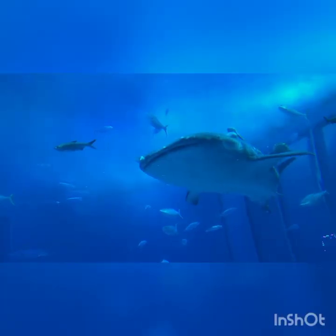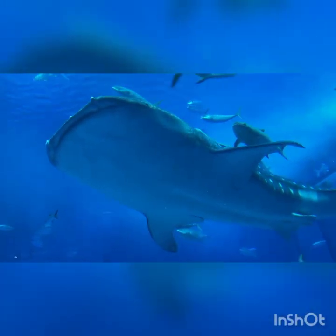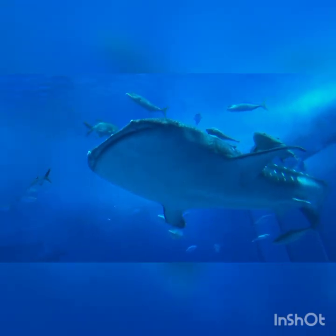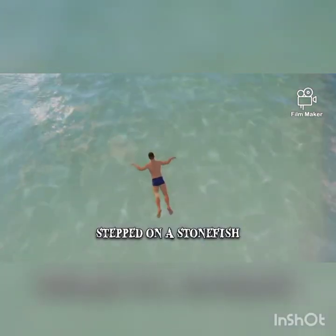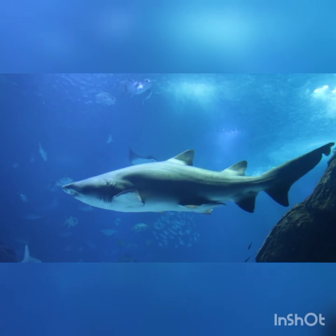Now, get ready to meet the great white shark, the king of the ocean. This shark is enormous and has lots of sharp teeth. But don't worry, my little friends, they mostly live far away from where we swim. If we ever see one, we can admire it from a safe distance.